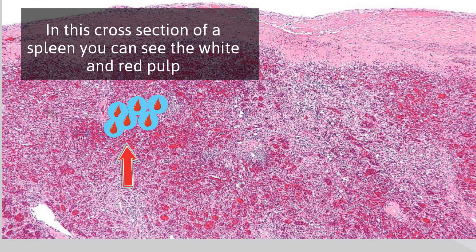The spleen also stores blood. The sinuses in the red pulp of your spleen are filled with blood and can be used in case of an emergency.